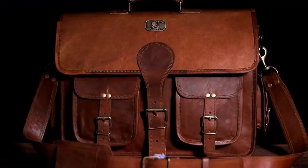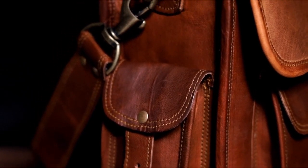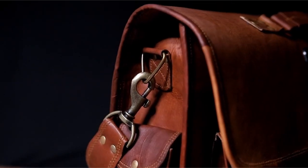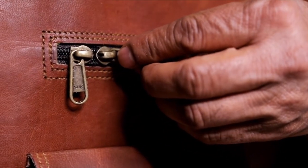If you're looking for a high-quality, durable, and stylish leather bag, Quero is an excellent choice. With their attention to detail, exceptional craftsmanship, and timeless design, Quero bags are a worthwhile investment that will serve you for years to come.